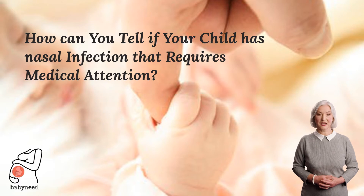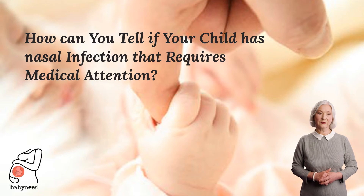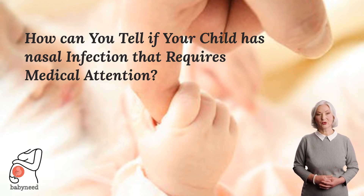The symptoms are usually clear to parents and doctors alike. However, there are some other symptoms that are not as apparent and require medical attention. If your child is congested and not eating, this is a sign they may have a nasal infection requiring medical attention. If they have been sneezing or coughing for more than two weeks without any relief, this could also indicate an infection that needs to be treated with antibiotics.